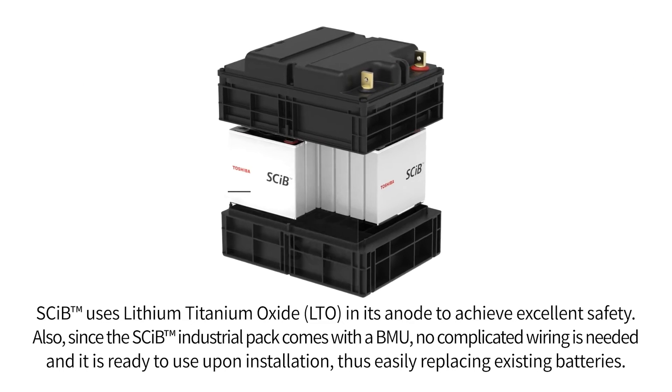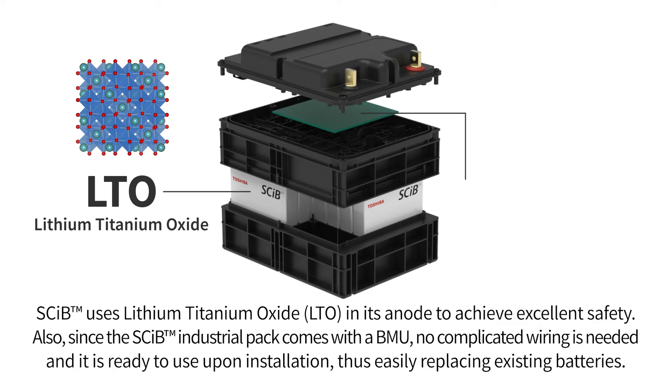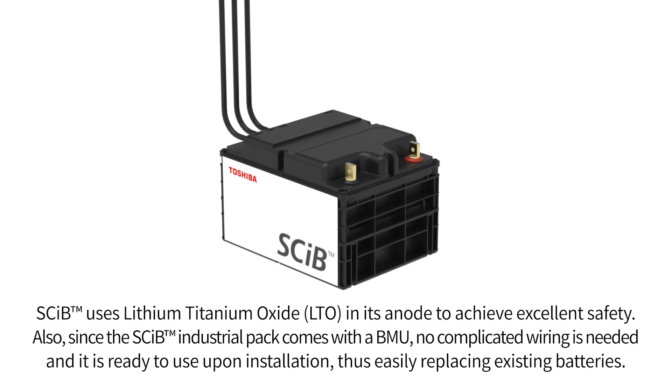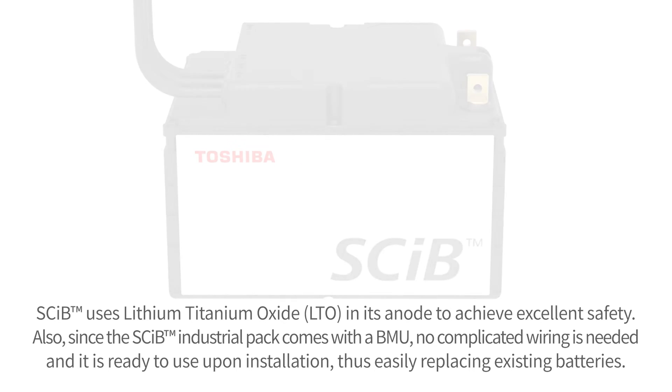SCIB uses lithium-titanium oxide, LTO, in its anode to achieve excellent safety. Also, since the SCIB industrial pack comes with a BMU, no complicated wiring is needed and it is ready to use upon installation, thus easily replacing existing batteries.